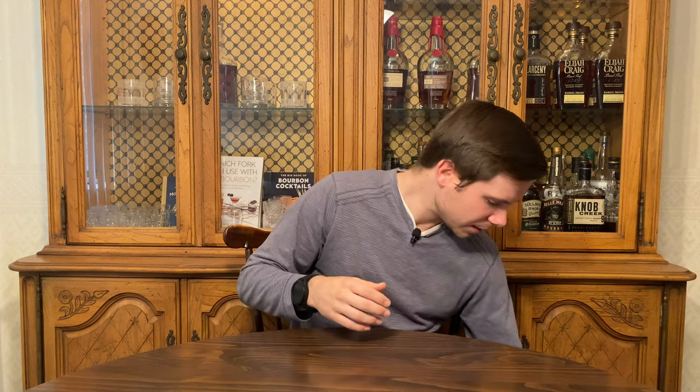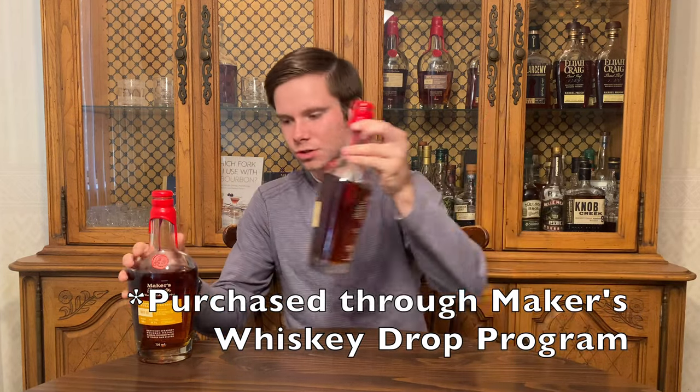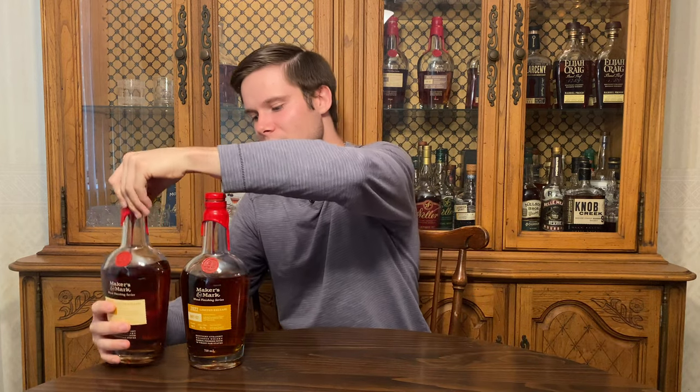The first two whiskeys on this list are bourbons. I've already put them on the channel multiple times because I think these are a great release every year and I love them. That's going to be the Maker's Mark Wood Finishing Series — BRT 01 and 02. These are really, really good whiskeys. I think BRT 02 is really phenomenal. Not going to say too much more about them because I did do a review and a blind battle with them, so I'll link to those up there.